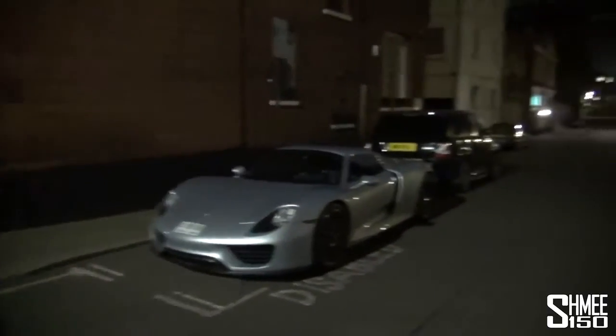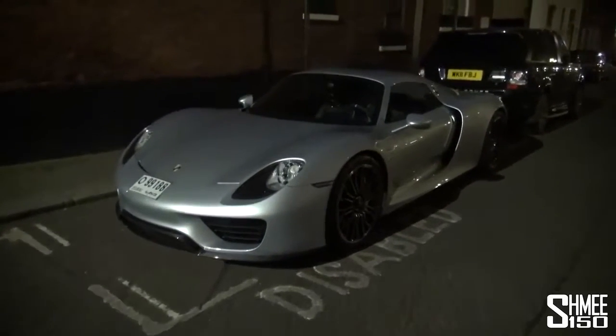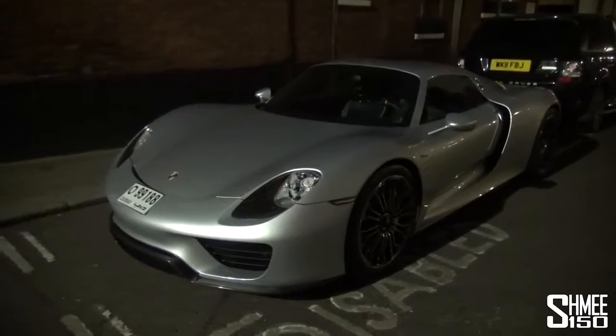Hi guys, here we are in London and here is a brand new Porsche 918 Spyder that has just arrived here in London from Dubai. An awesome car and we just managed to catch it on the move.